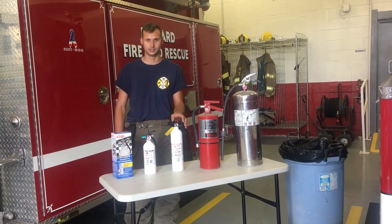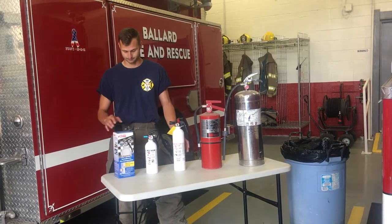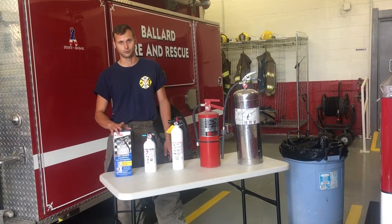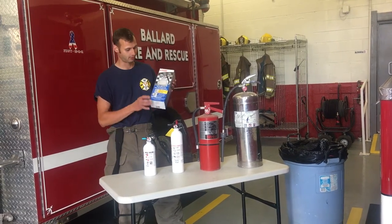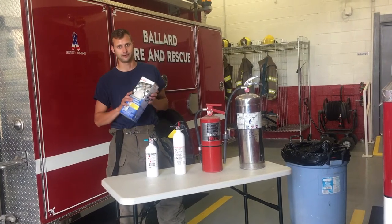This one here is for different chemical fires — this is for your kitchen. When you buy these types, you can get them at your local Walmart or hardware store. You'll notice on the packaging it'll tell you what the extinguisher is used for, so you can buy them for that purpose.